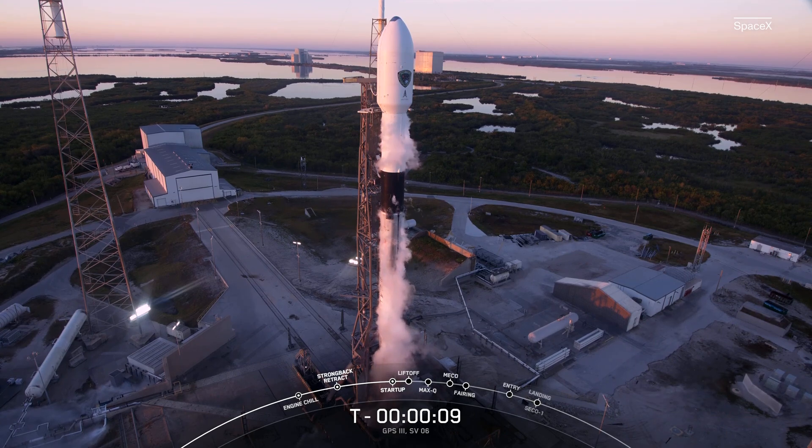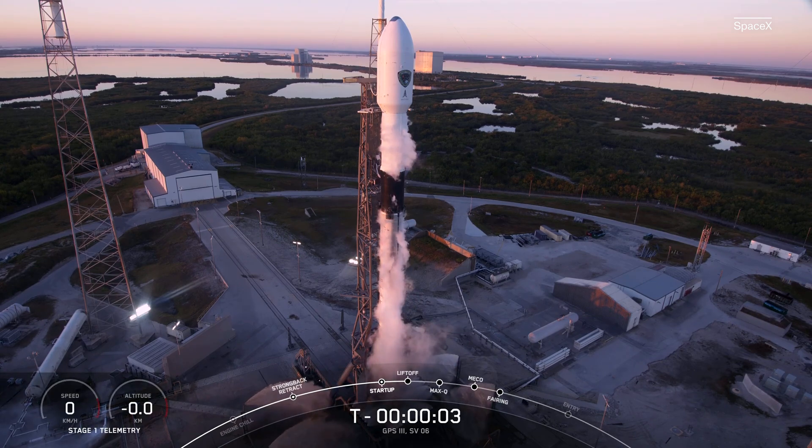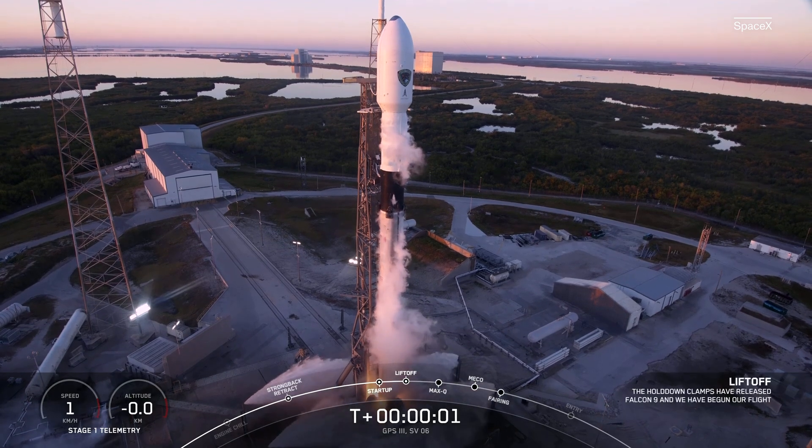Tonight, 10, 9, 8, 7, 6, 5, 4, 3, 2, 1, engine full power.